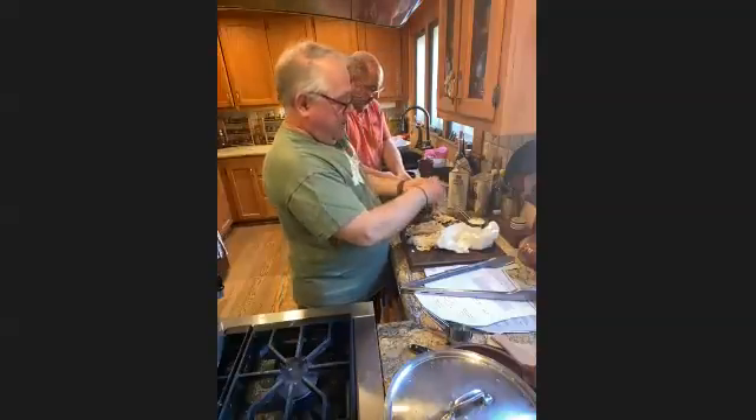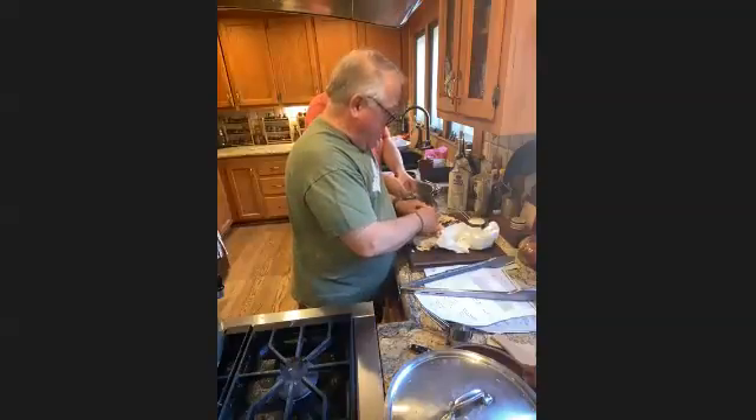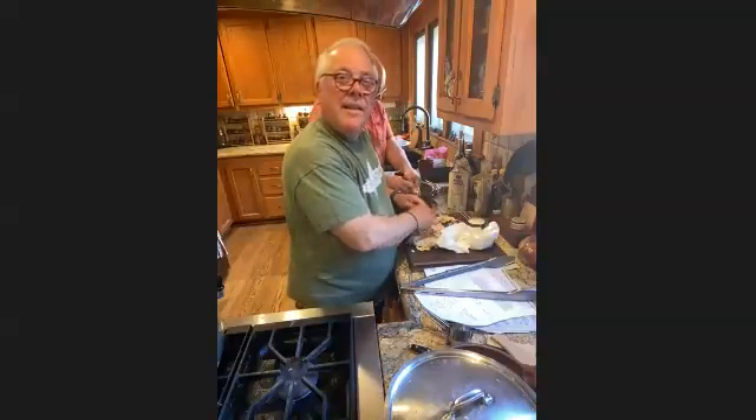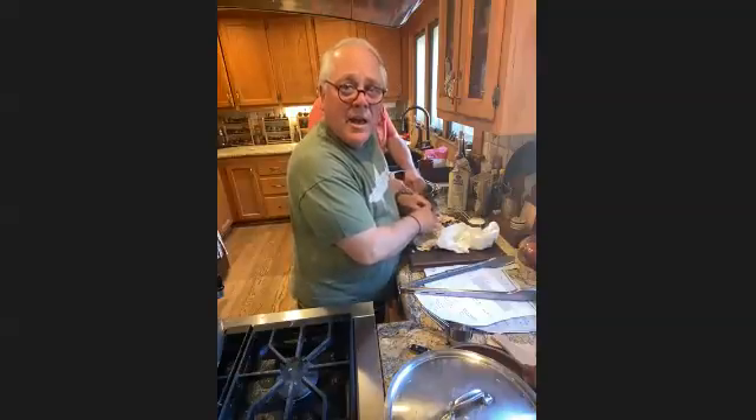This is typically how I've always shredded it — very finely. Platina has a recipe like that which he obviously got from Martino, and that ultimately I think comes from Rupert of Nola — it's actually a Catalan blancmange.